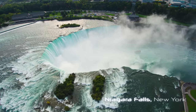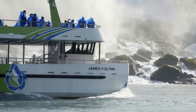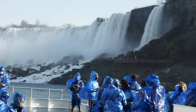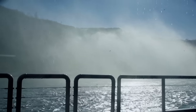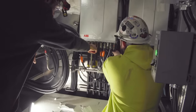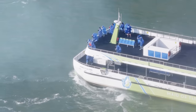Ever been to Niagara Falls? The Maid of the Mist at Niagara is one of those things that goes together like peanut butter and jelly for the nearly 12 million visitors per year to this wonder of the world. Getting an up-close and personal misty view is made possible by this fleet of boats, which have recently undergone an EV conversion to ensure the natural beauty of this historic landmark remains that way for generations to come.